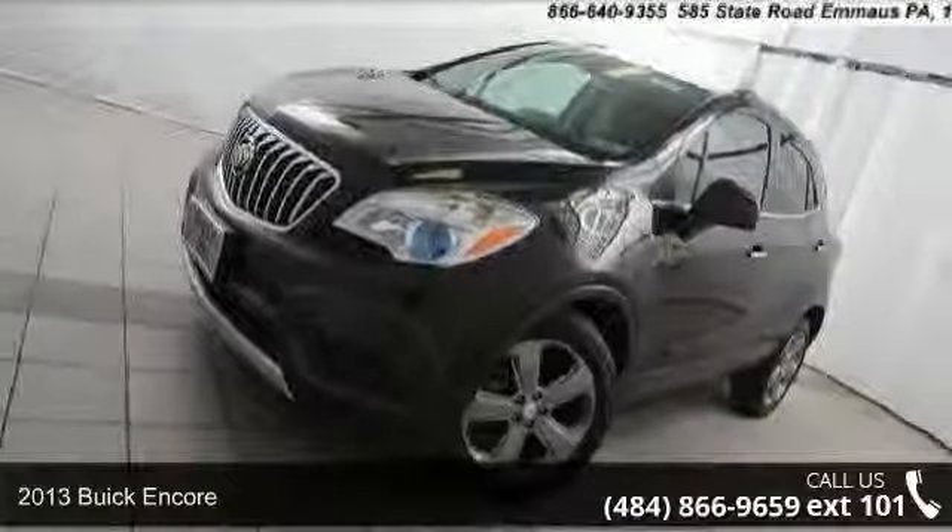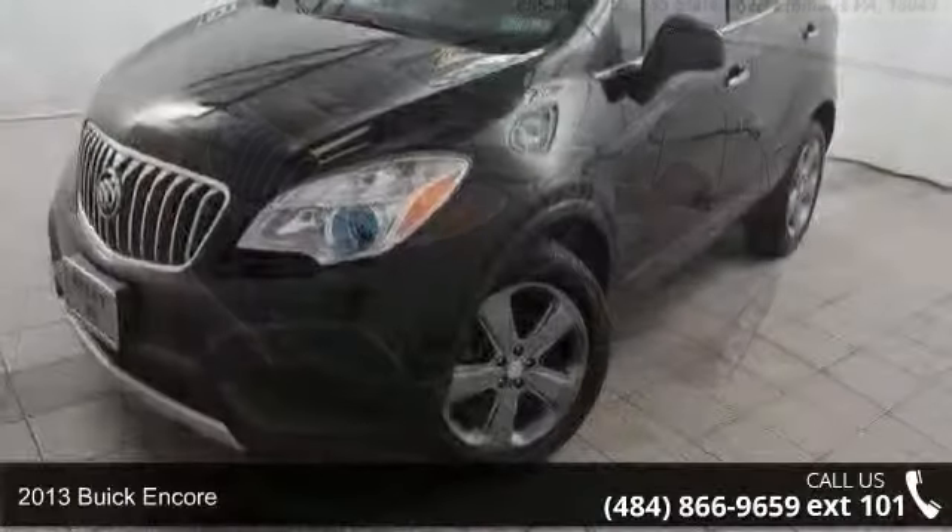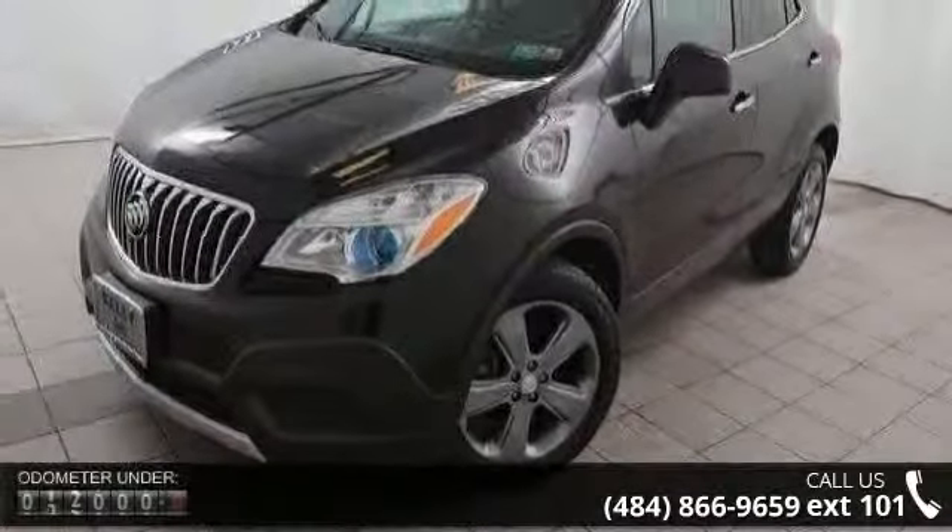Imagine yourself in this 2013 Buick Encore. If you are looking for a first-rate auto, this one could be yours today.